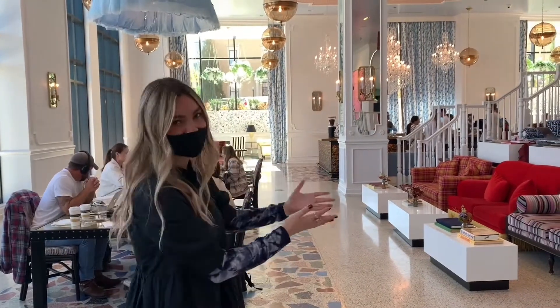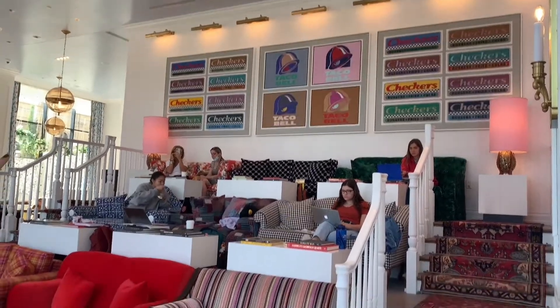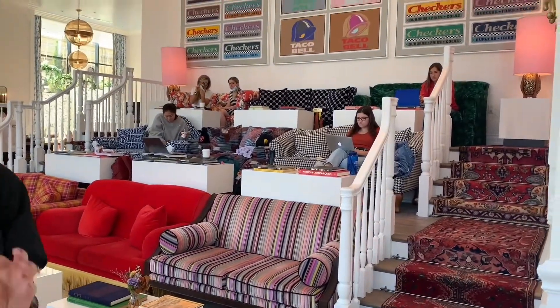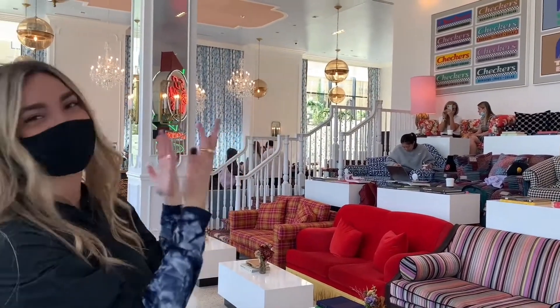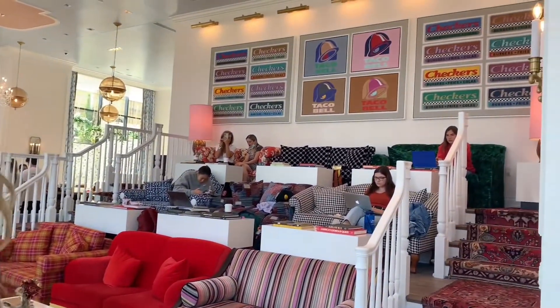You'll notice the Checkers and Taco Bell art in front of the couches. There actually used to be a Taco Bell and Checkers here that we tore down. So when we got to Nashville, we said this is our tribute — you can remember the Taco Bell and Checkers. That's such a specific detail.